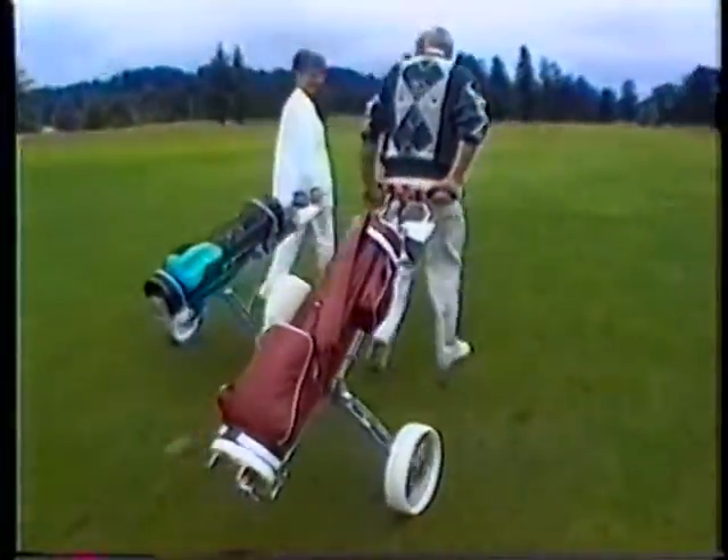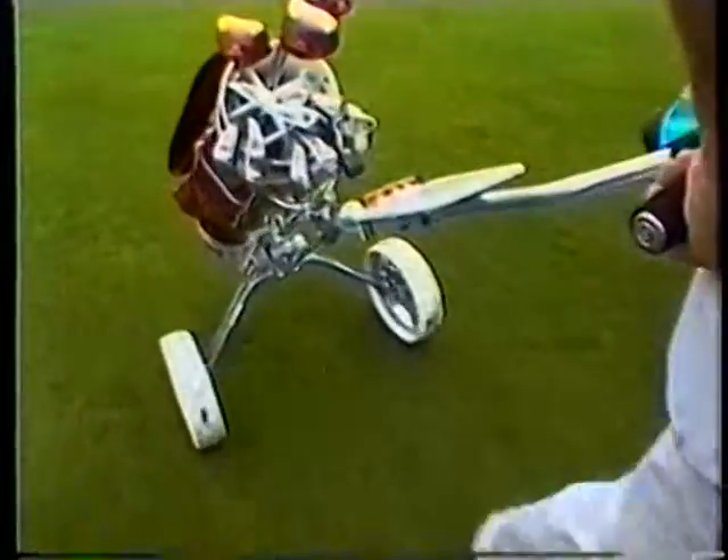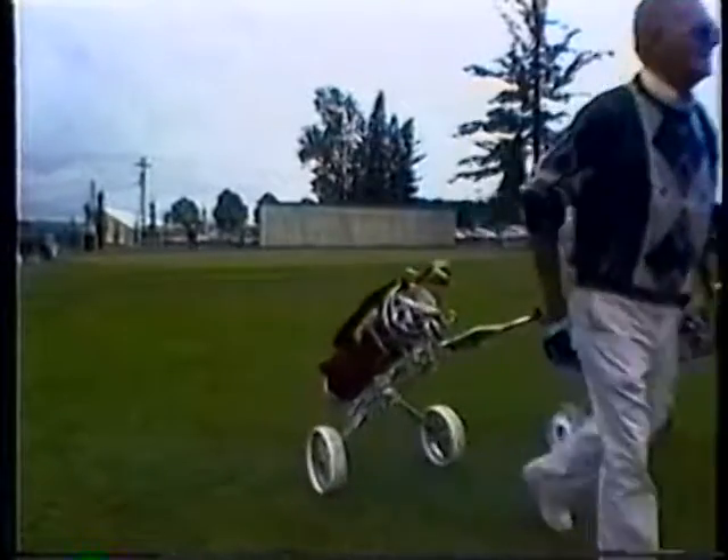For 50 years, Bag Boy golf carts have been a name associated with quality and durability. The satisfaction level of our customers has created an unpaid sales force that happily directs their friends and fellow golfers to where our quality product can be found.